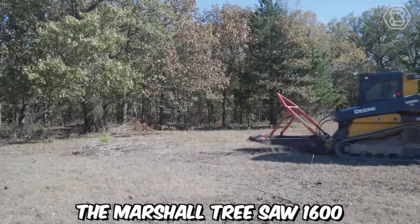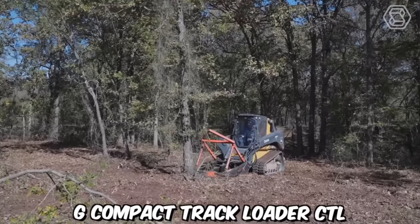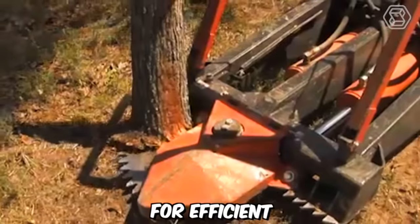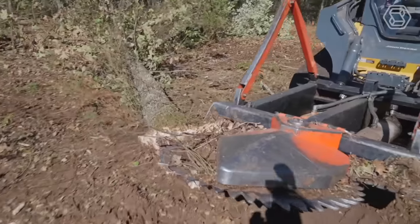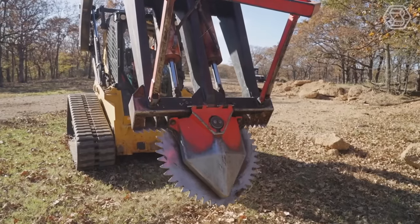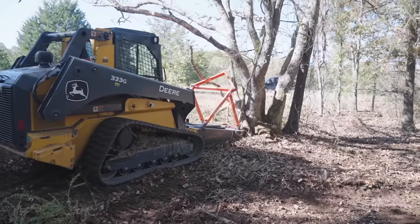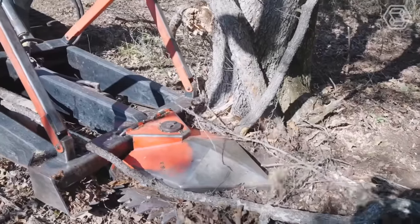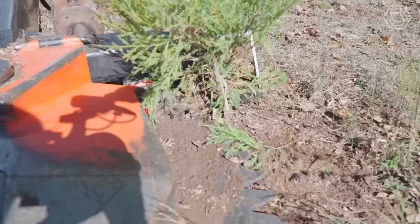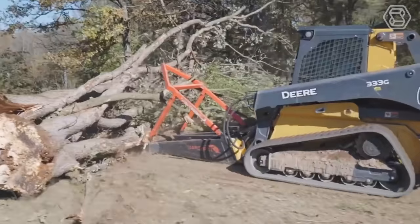The Marshall Treesaw 1600, when mounted on the John Deere 333G Compact Track Loader (CTL), creates a powerful combination for efficient and precise tree cutting and removal. This robust equipment pairing is designed to handle a wide range of tree clearing applications, providing versatility, reliability, and productivity in the field. In summary, the combination of the Marshall Treesaw 1600 and the John Deere 333G CTL creates a powerful and efficient solution for tree cutting and removal tasks.